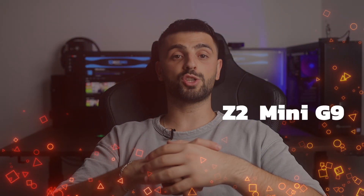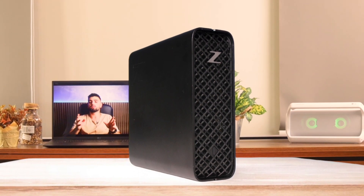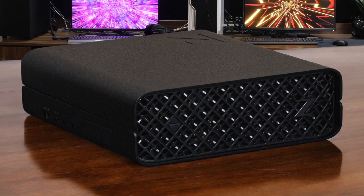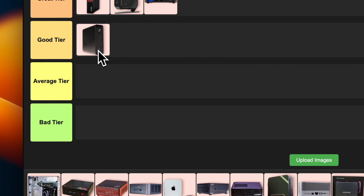Number 4: HP Z2 Mini G9. The HP Z2 Mini G9 is an interesting beast. It's got some serious power under the hood with options for Intel Core i9 processors and NVIDIA RTX Professional Graphics — built for workstation-level tasks in a compact form factor. I love how customizable it is; you can really tailor it to your needs. But here's the thing: it can get pretty loud under load, and it's not exactly cheap. For professionals who need workstation power in a small package it's great, but for general users it might be overkill. I'm placing this one in the good tier — impressive, but the noise and price keep it from greatness.